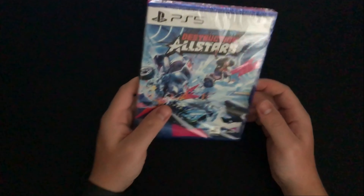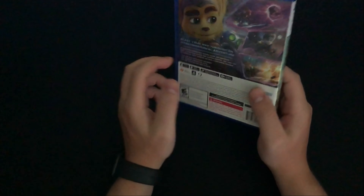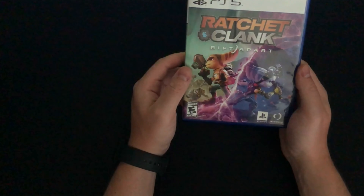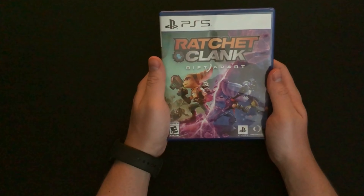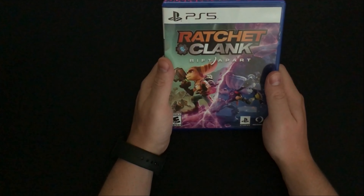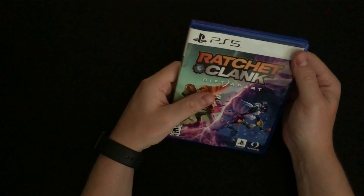The final game from the PS5 bundle was Ratchet and Clank: Rift Apart. I used to be a huge Ratchet and Clank fan back in the day on PS2 and PSP — I think I still have those games. I put it in and tried it out and it's pretty fun so far. It brings me back to the old days and it looks visually amazing — definitely next level. I'm looking forward to playing through it and I'll probably try to get the platinum trophy.